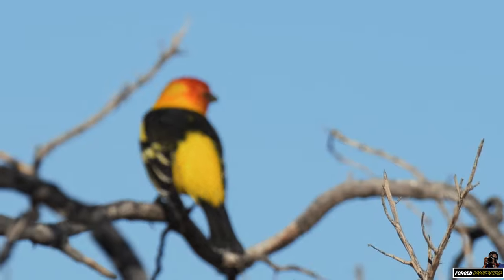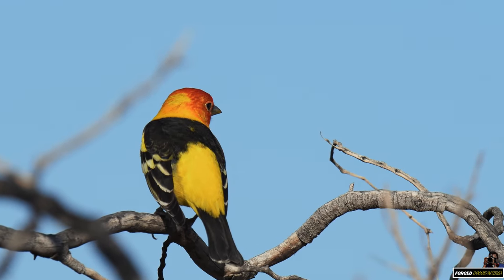So this is the Cottonwood exit of Joshua Tree National Park. There's a campground right here which I decided to drive through and see if I can find any birds that I haven't seen before. And surprise, surprise — I found a western tanager. I've never seen one of those before.